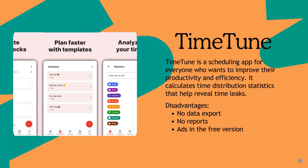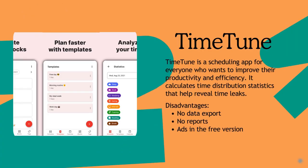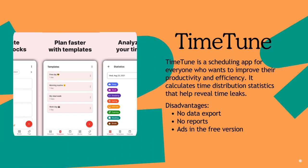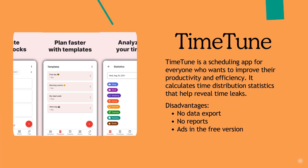TimeTune is a scheduling app for productivity and efficiency that offers insightful time distribution statistics. However, it lacks data export and reporting features, and includes ads in the free version.